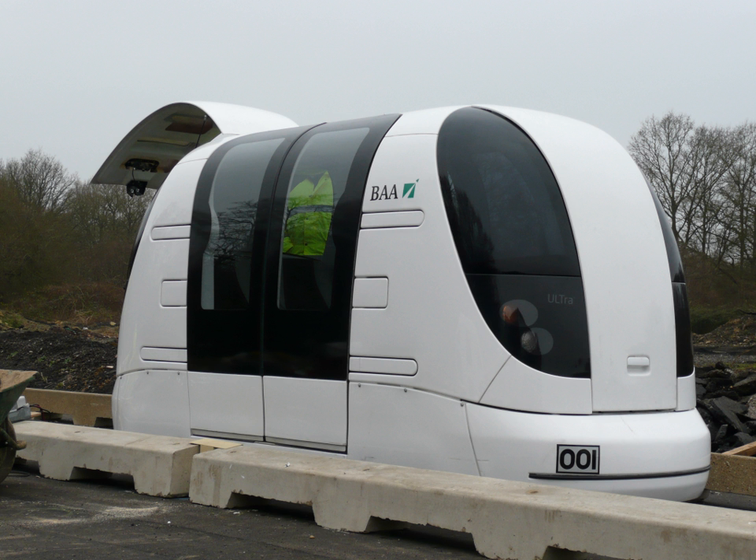The PRT acronym was introduced formally in 1978 by J. Edward Anderson. The Advanced Transit Association, ATRA, a group which advocates the use of technological solutions to transit problems, compiled a definition in 1988.